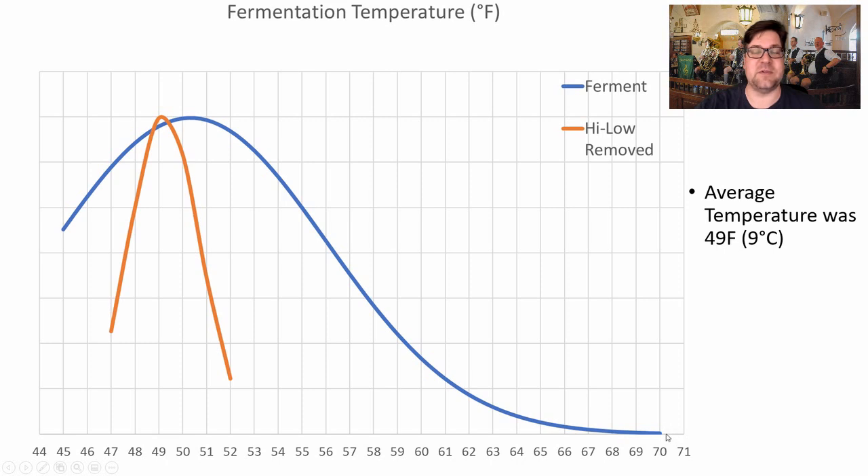For fermentation temperature, we did have one recipe fermented at 70°F and one all the way down to 45°F. When you remove those outliers, you get a much steeper curve, and the average was right at 49°F (9°C).